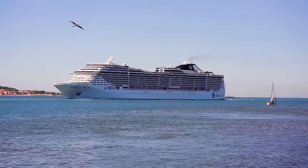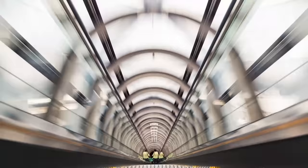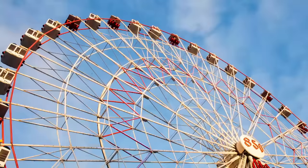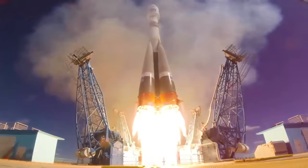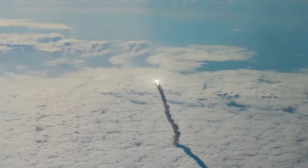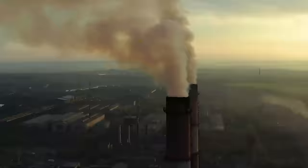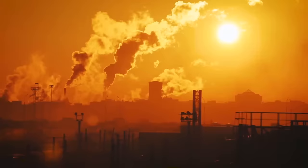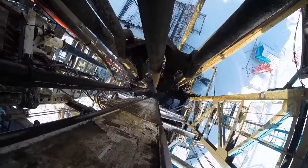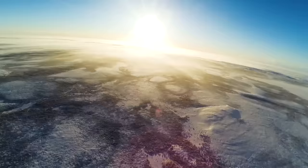Almost all of the machines that move around our planet, on our planet, and even from our planet, run thanks to hydrocarbons. Humanity burns about 80 million barrels of oil a day. At the same time, its current deposits are quickly depleting, and this makes us go further and further in the search of black gold.